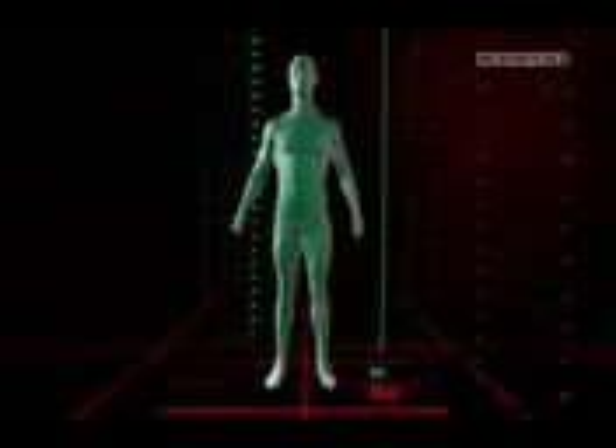Scientists are taking apart Cristiano Ronaldo's body to discover what makes him one of the world's most valuable footballers. So far his body strength and extraordinary mental ability have been examined. The next set of tests will investigate his amazing technique — is it this that gives him the edge?